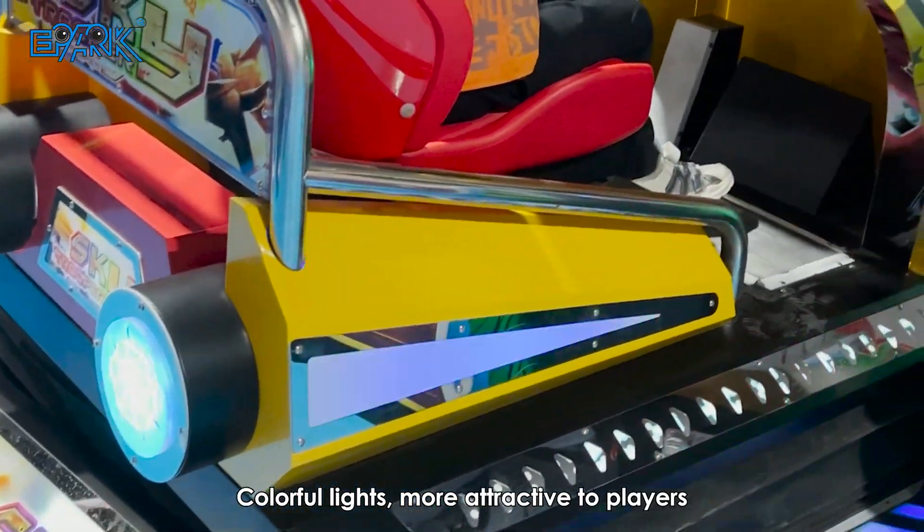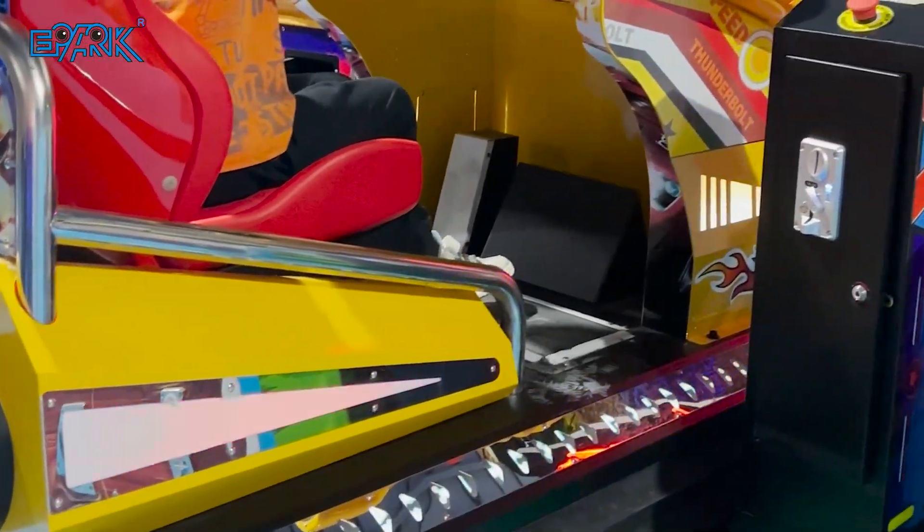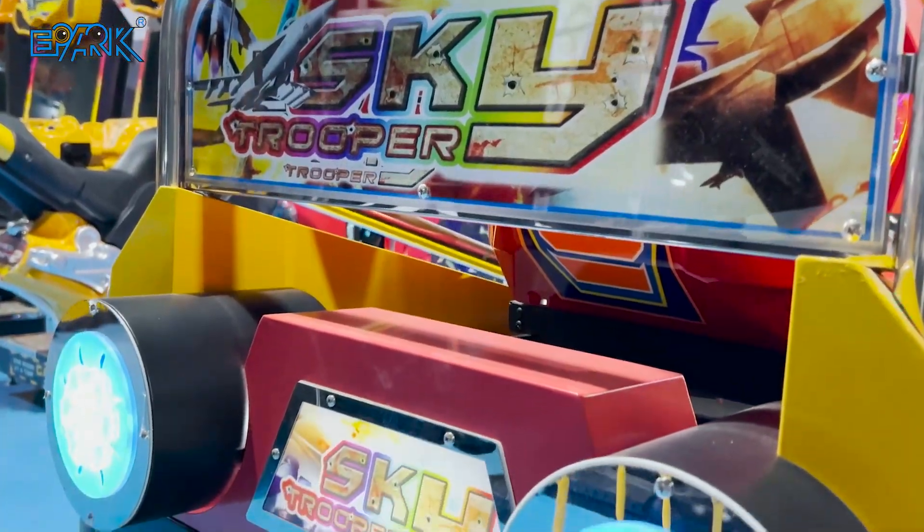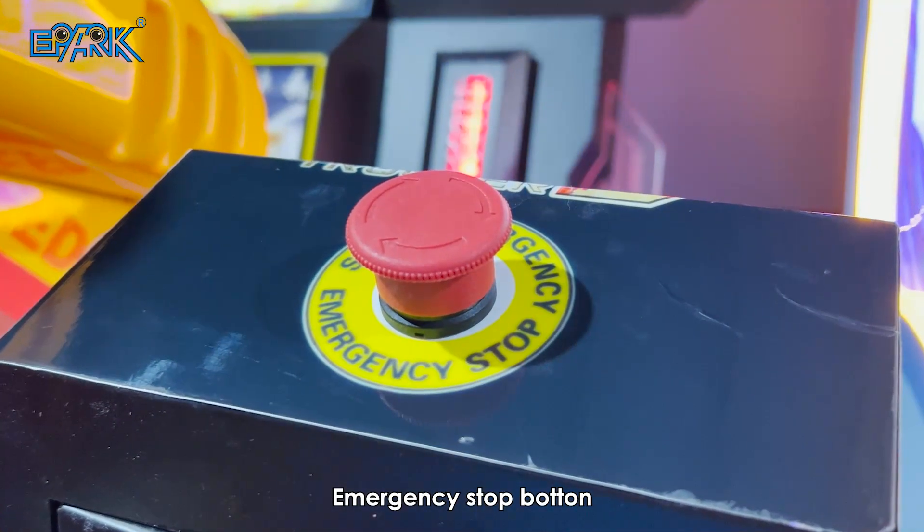Colorful lights, more attractive to players. Anti-theft coin slot. Emergency stop button.